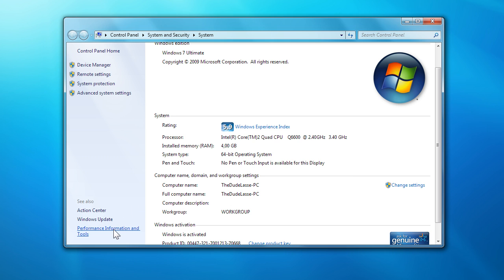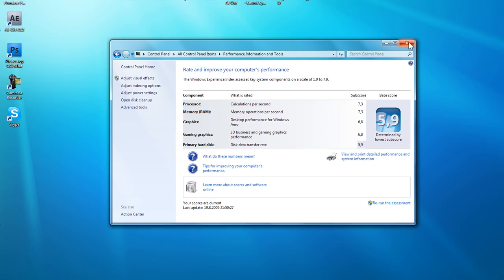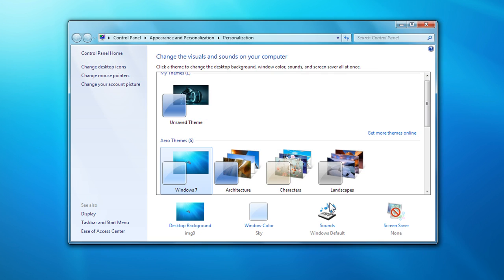I'm running Windows 7 off a RAID 0, so it may run a bit faster than off a single hard drive. Even though I'm running two Caviar Black hard drives in RAID, the Windows 7 performance testing gave me only a 5.9 — anything above 5.9 is apparently reserved for solid-state drives. Okay, let's get started.